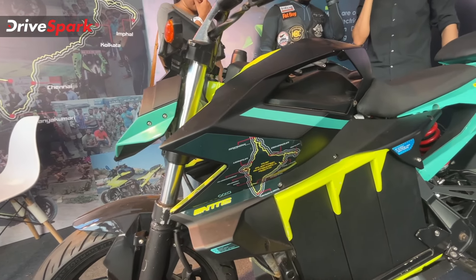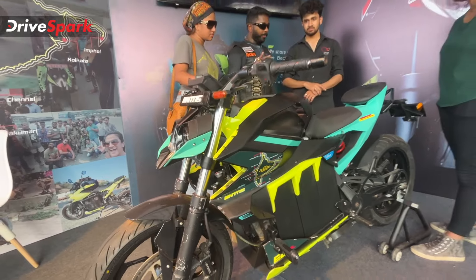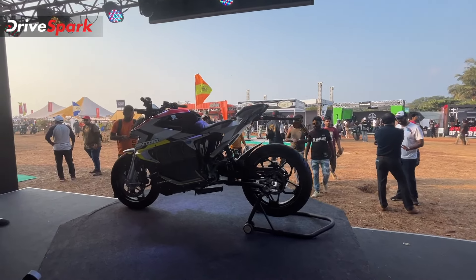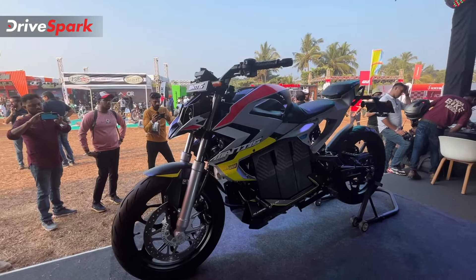When you are successful, you will have the updated model. This is our first model. After this, we have the Montes Electric Bike. This bike is ready.